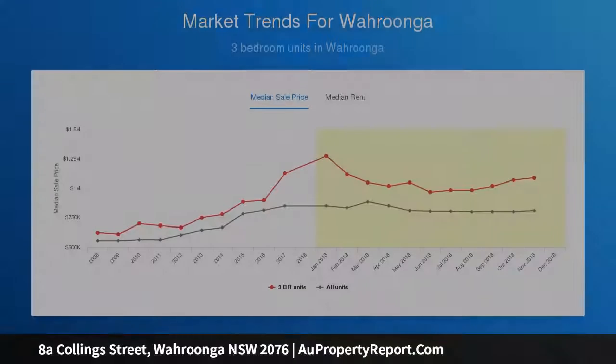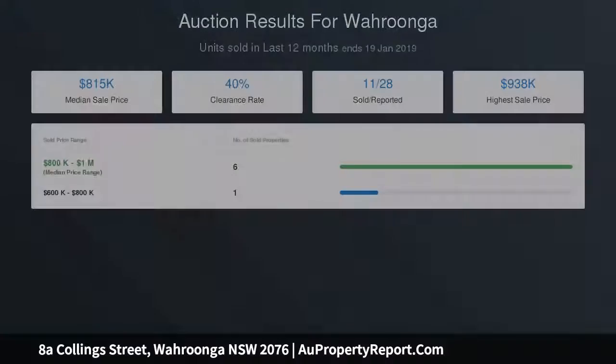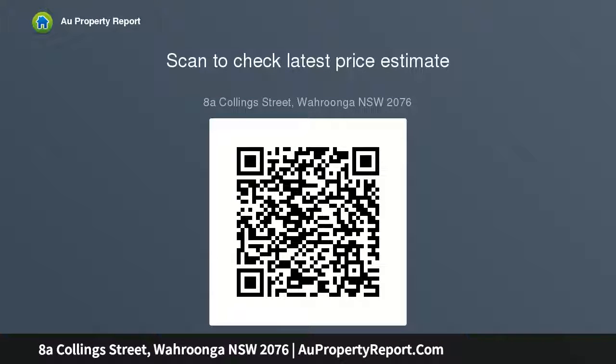Accommodation features: generous living and dining rooms; reverse cycle A/C; stone top gas kitchen with meal appliances; ground floor master suite with robes and en suite; internal laundry plus low level powder room; two good sized upper level bedrooms with robes; and modern bathrooms.